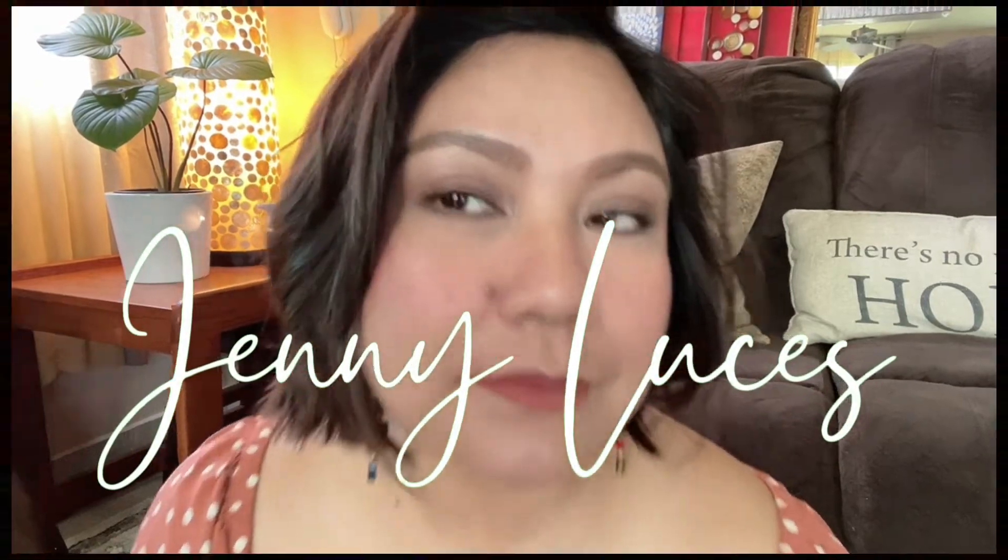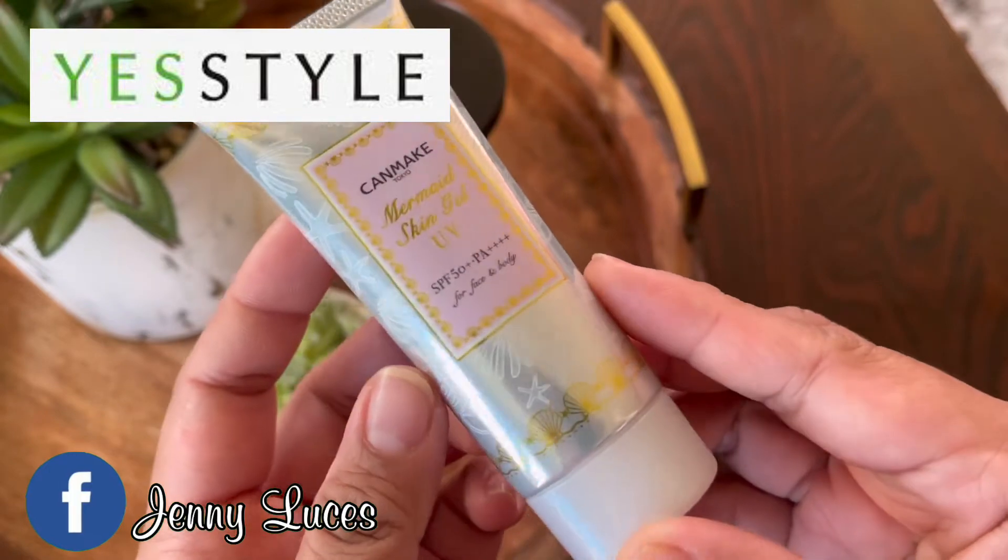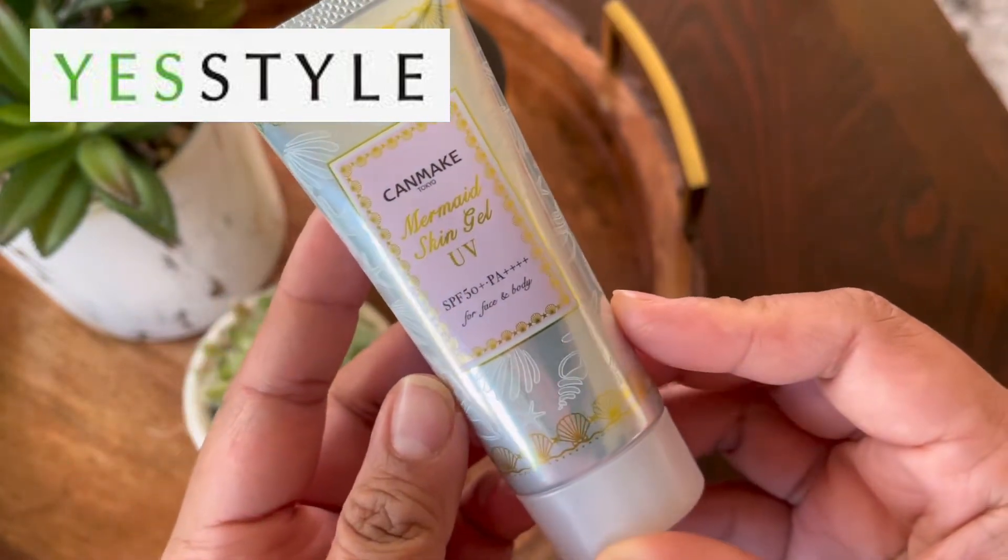Hello everyone, my name is Jennie and welcome to my channel. In today's video I am going to do an everyday look makeup featuring J beauty products from YesStyle.